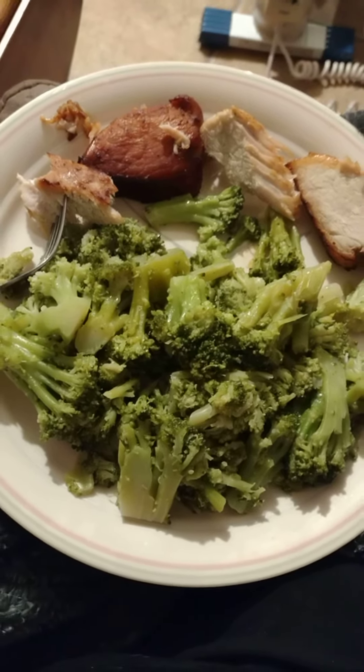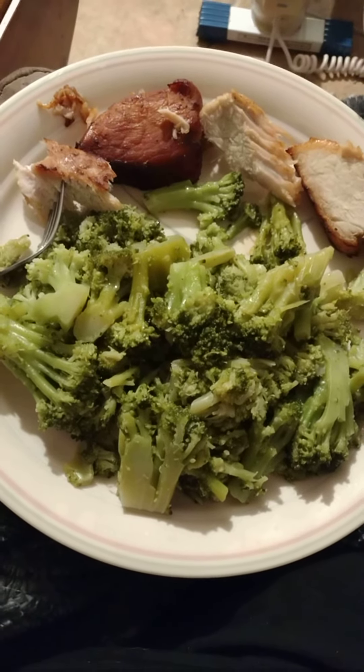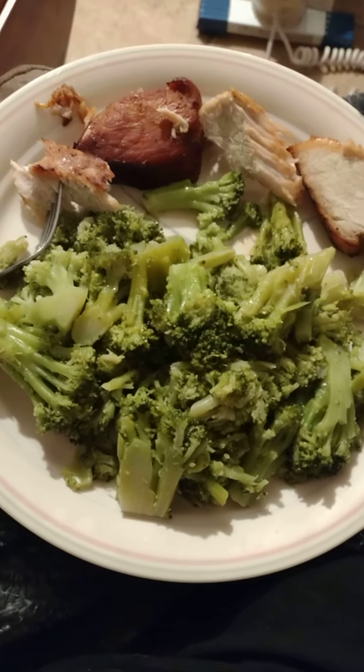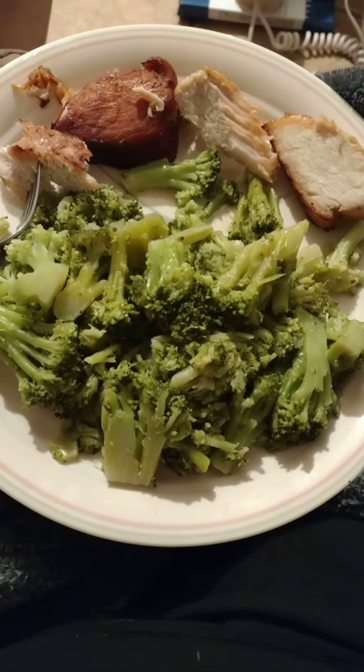I have done well today — this is my one meal today. I am doing broccoli, and as you can see, I have quite a bit; there's probably like a cup and a half, two cups of broccoli at least.